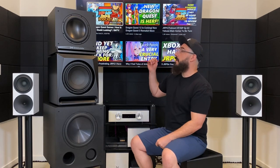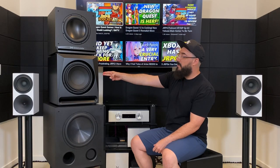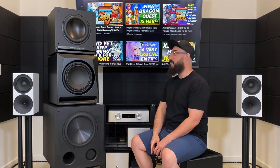So we have the RSL Speedwoofer 10S: 400 bucks, 10-inch driver. We have the Emotiva RS11: $1,200, 11-inch driver. And the Rhythmic FVX12: $949, 12-inch driver. It's kind of funny because it's like 10, 11, 12-inch driver — I didn't plan that, that's just kind of how it worked out.